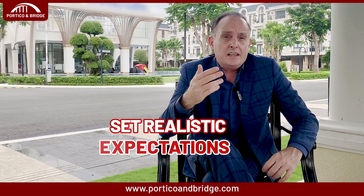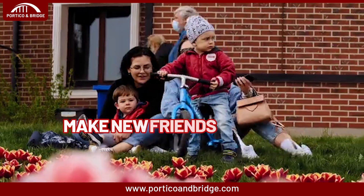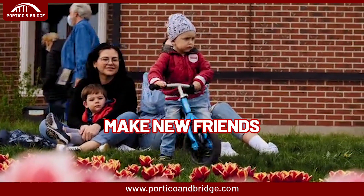The fifth step is to pack comfort items. Let your kids pack their favorite books, toys, soft toys, electronics, etc. Familiar items from home will help them feel more at ease in their new surroundings. The sixth tip: set realistic expectations. Explain that things may be challenging as they adjust to a new environment and routine. Set goals and rewards for their achievements and positive behavior.